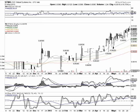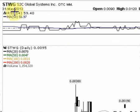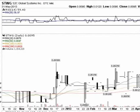Stocksumo with BlueHorseshoeStocks.com. We're looking at STWG, that's S2C Global Systems, Inc. Recently they made an announcement about updating their information and going current on OTCMarkets.com. We always take that as a good sign. Just go check that information out for yourself — visit OTCMarkets.com and type in STWG.